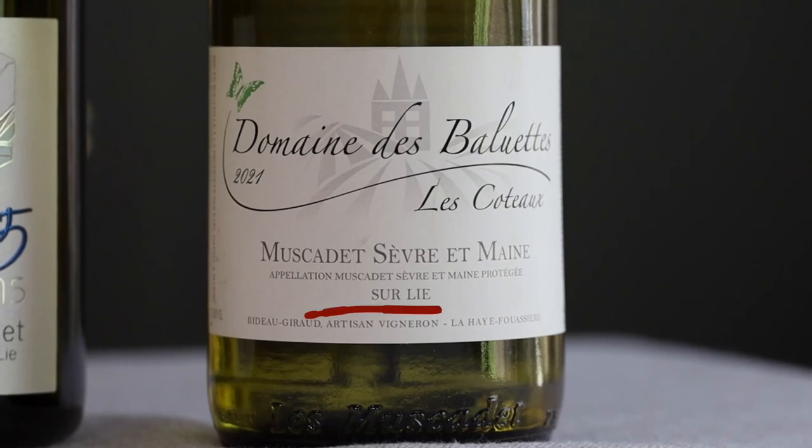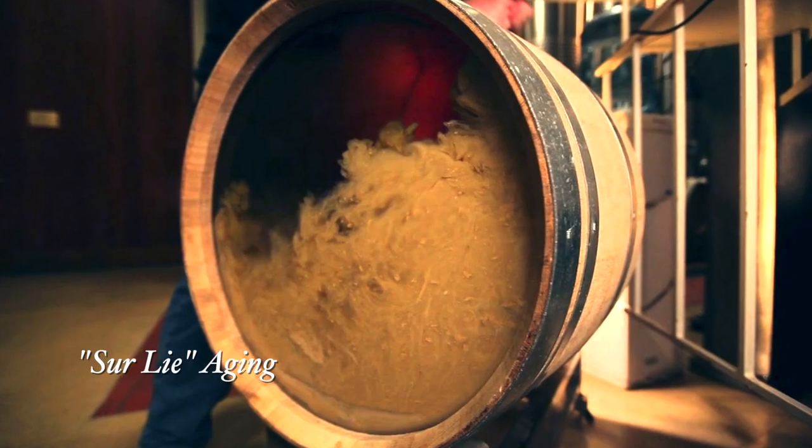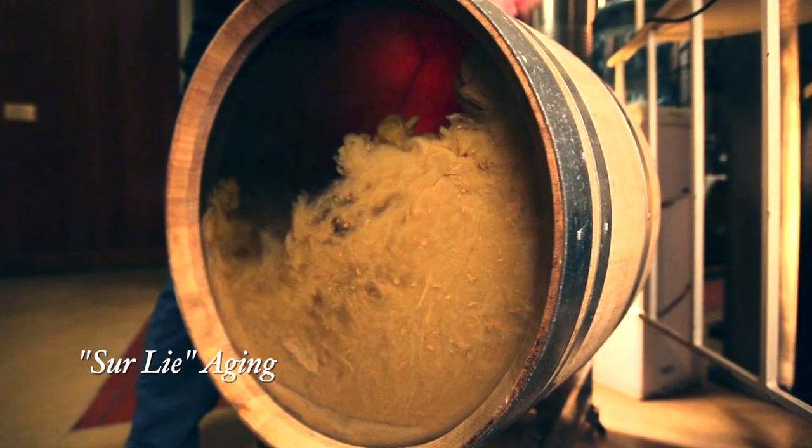Because this wine can be so light and quite subtle, winemakers in Muscadet have employed an additional technique called sur lie aging, which gives the wine extra complexity. This technique involves extended aging time in the barrel or tank, resting together with the yeast at the bottom. Sur lie aging gives the wine a creamy texture and also adds an attractive toasted bread element.